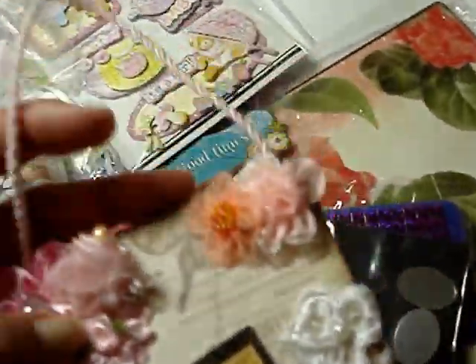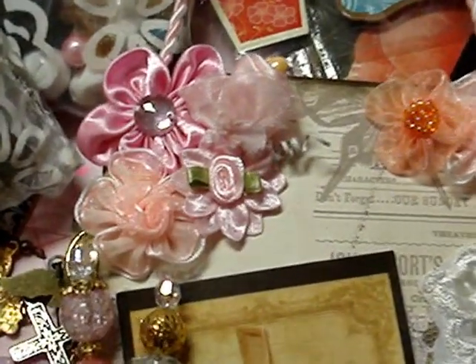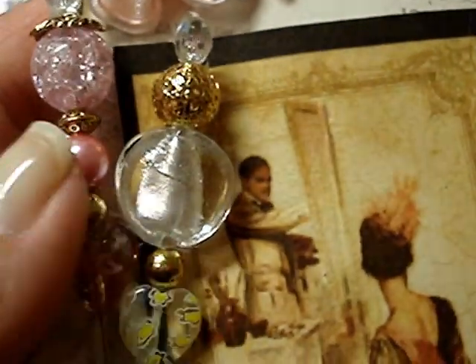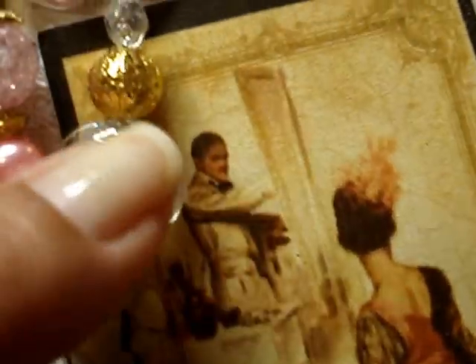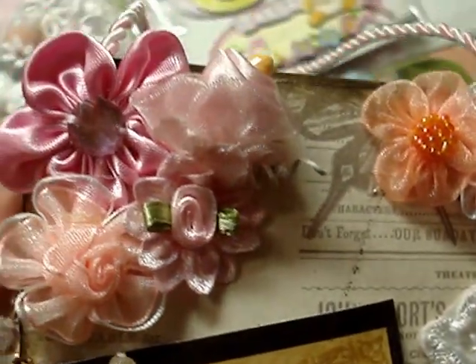And she made this for me — this is really pretty, Linda. It's a plaque — look how pretty the flowers are. And then she put two stick pins in it. I guess she played around with some of the beads that I had sent her, because these seem to look like the ones I sent her. That's funny! And thank you for that, Linda.